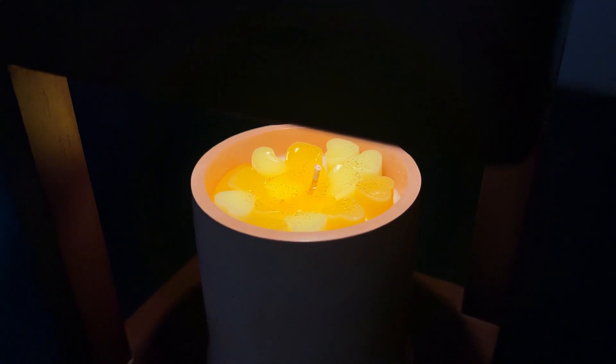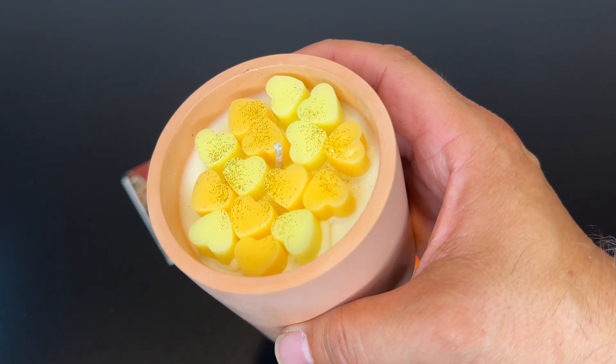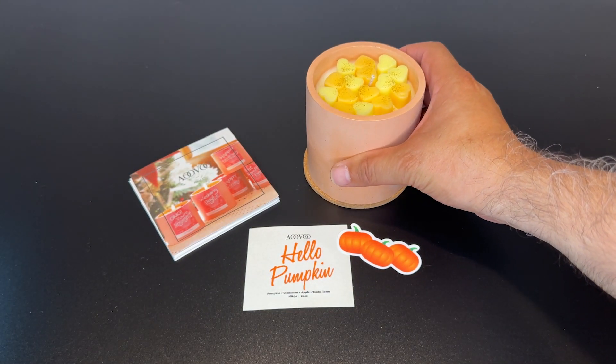I highly recommend this candle to anyone who loves the smell of pumpkin spice. Therefore, I rate this product 5 out of 5 stars.